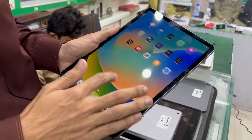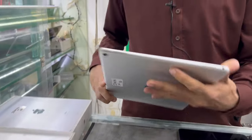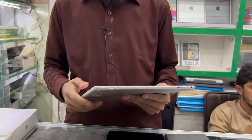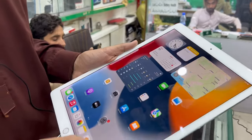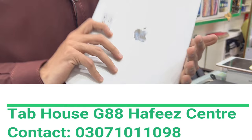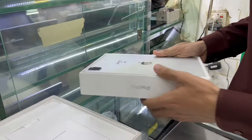iPad Pro 2nd generation, 12.9 inch, 512 GB — very good for designing and sketching. It is very good. This 512 GB is priced at 75,000.